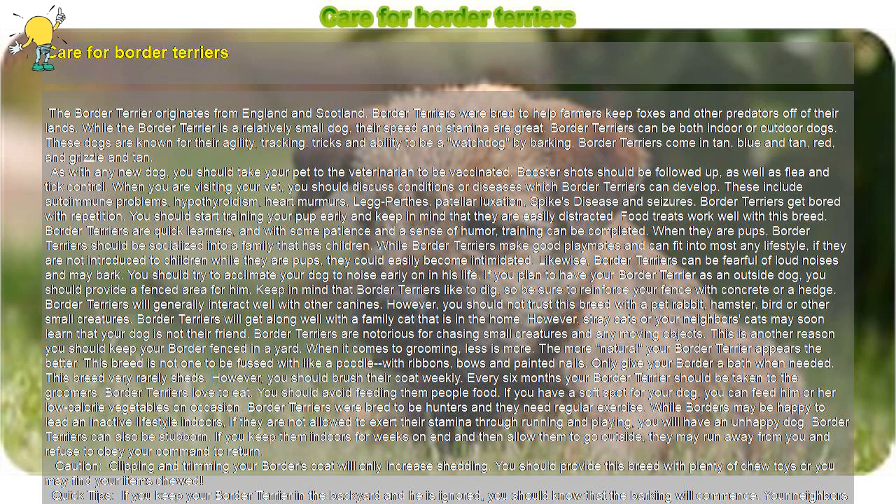Border Terriers were bred to be hunters and they need regular exercise. While borders may be happy to lead an inactive lifestyle indoors, if they are not allowed to exert their stamina through running and playing, you will have an unhappy dog. Border Terriers can also be stubborn. If you keep them indoors for weeks on end and then allow them to go outside, they may run away from you and refuse to obey your command to return.